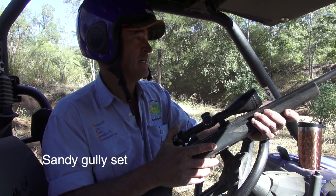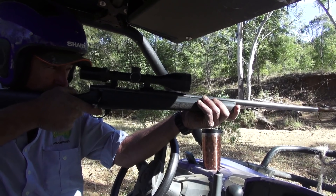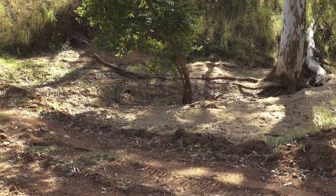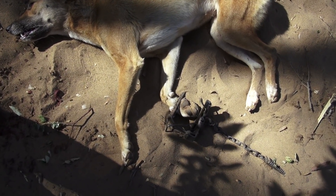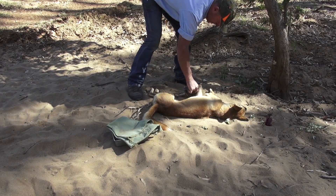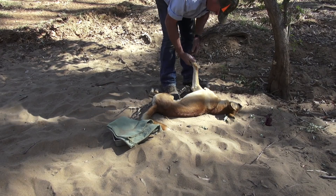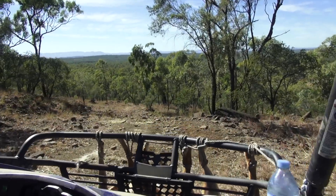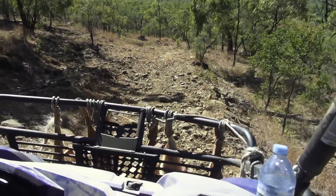We've got a little bitch here yesterday and we've got another one by the look of it here now. Third one for the morning - another little bitch, younger bitch. Full catch again. No damage. Well done. So, eleven isn't it Jess? Yep. Well done.